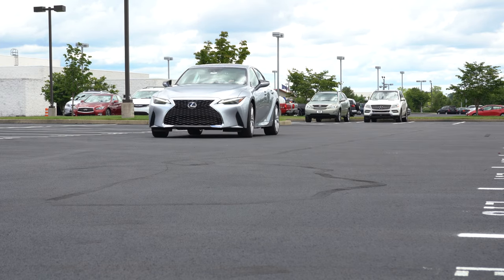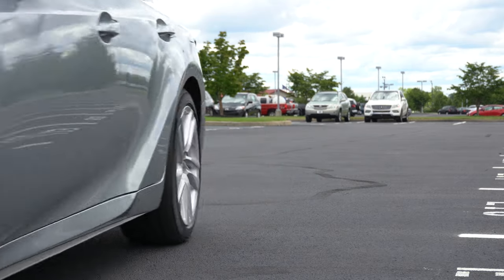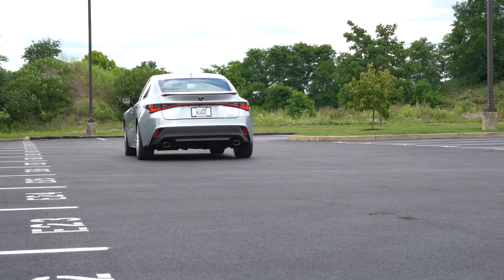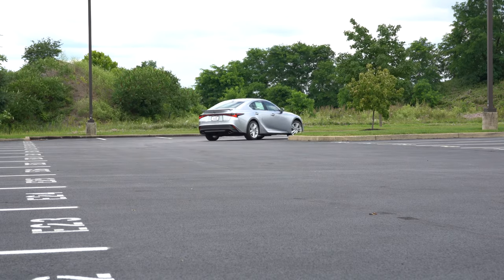In this video I will be testing out and going over everything about the IS 300, including steering feel, ride quality, sound system, acceleration, braking, exhaust clip, and everything else. So having said all that, let's just go ahead and jump right into it.